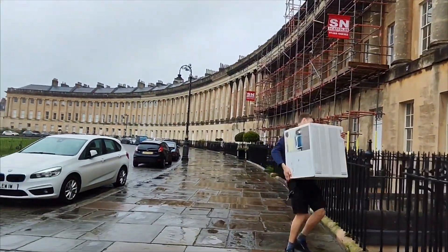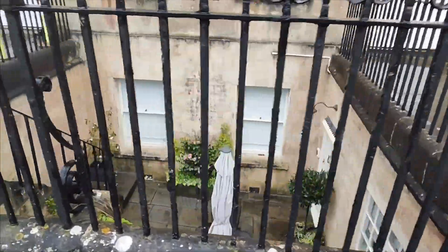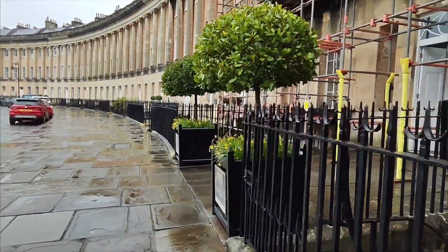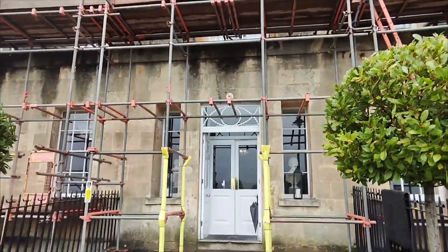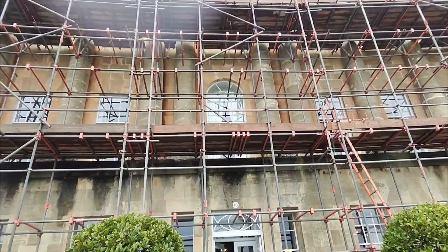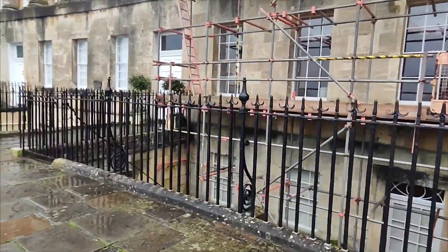Lovely little gardens down there as well. I presume some of these are actually flats and not houses, because some of them have got their front doors at the bottom of the stairs. This is the Royal Crescent Hotel and Spa at number 16. It's got scaffolding at the moment, but we'll have to come back another time, hopefully when there's no scaffolding.